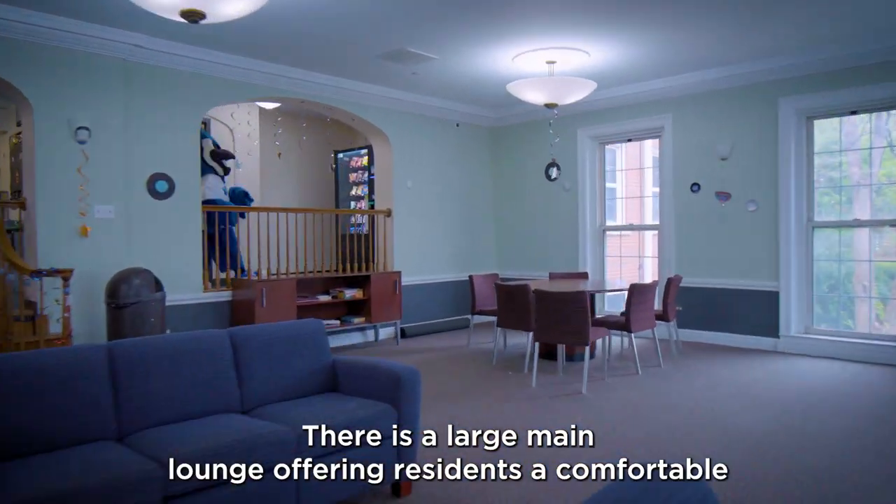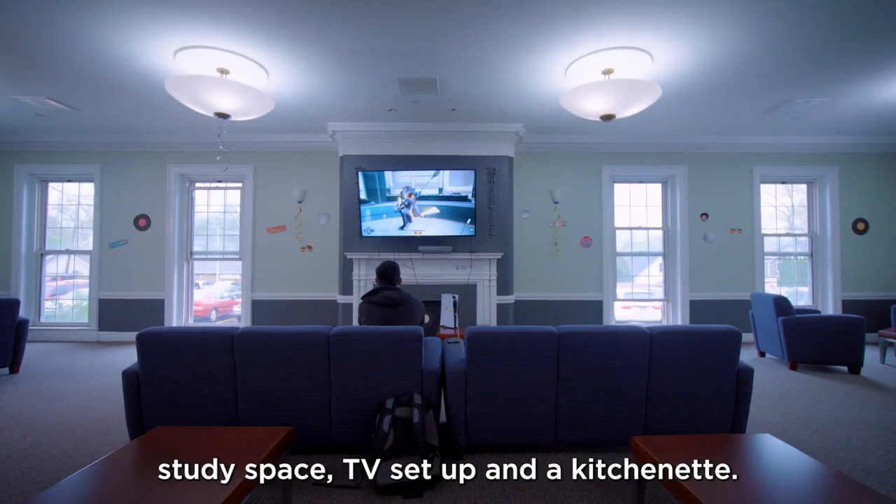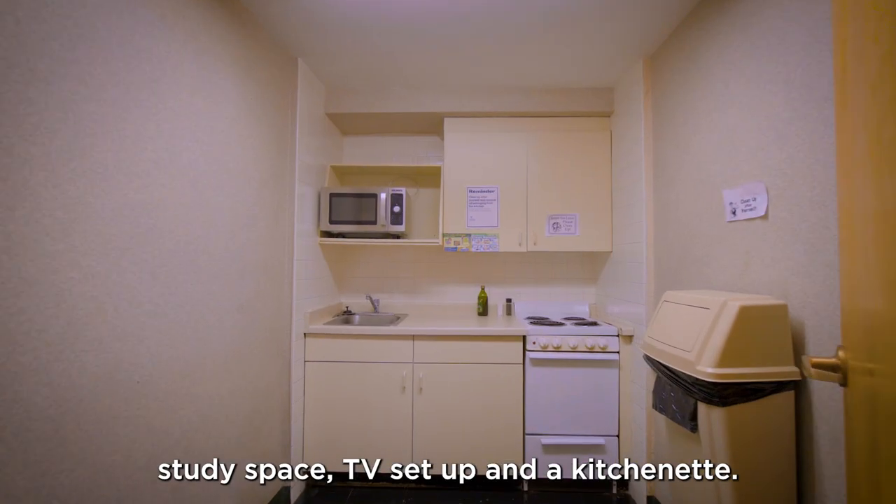There is a large main lounge offering residents a comfortable study space, TV setup, and a kitchenette.